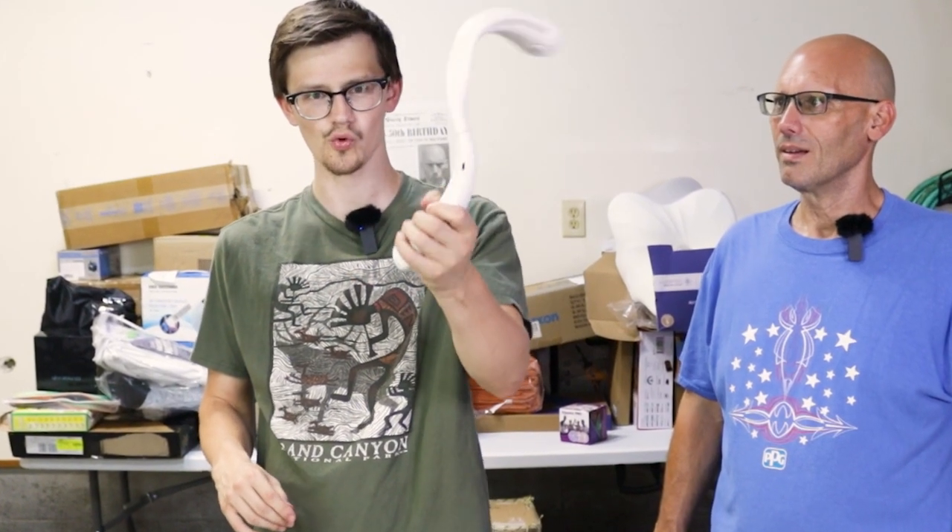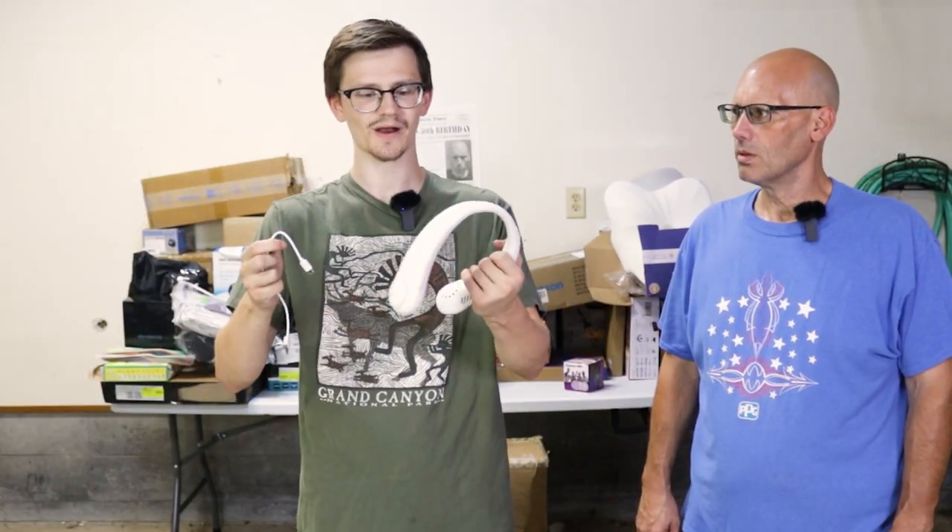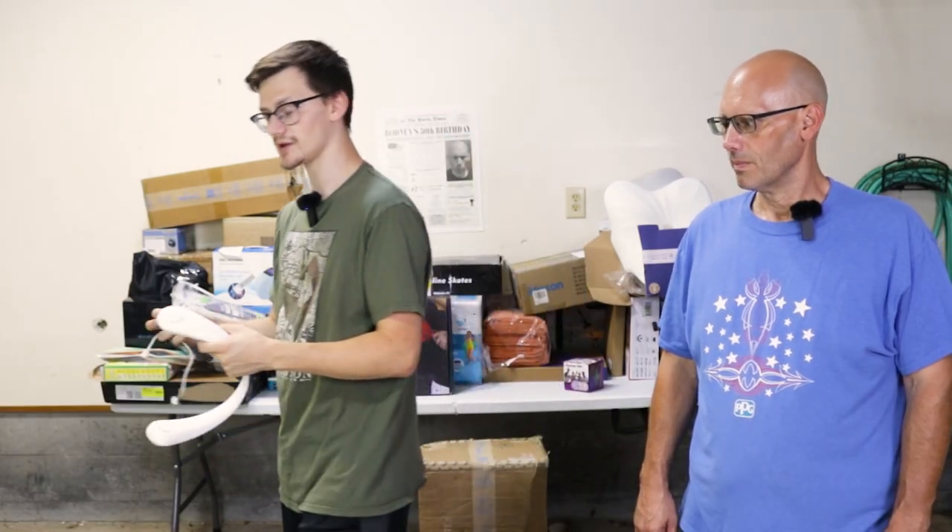This looks like a neck fan. Return reason: poor quality. Here it is. The cable is right here — it is dead. I go to see if it works — nope, it doesn't work. Junk.